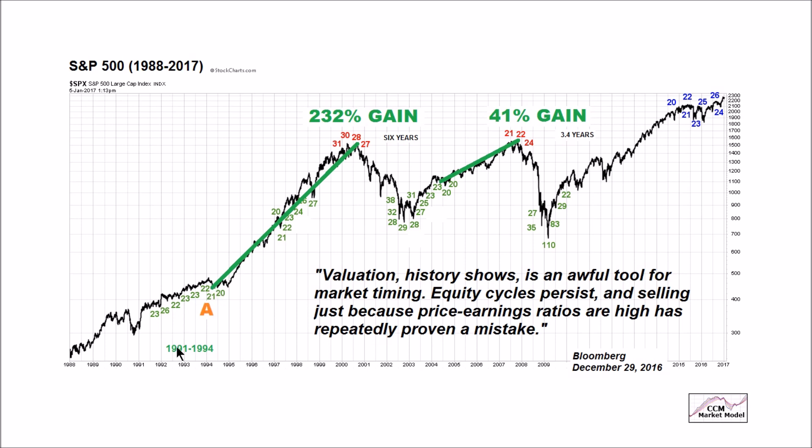The gain with relatively high P/E ratios was 232% — a six-year move. If we were focusing just on P/E's in that period, it would have been very, very difficult to envision the stock market going up 232% over the next six years. Similarly, if we were looking exclusively at P/E ratios in the current period, it would have been difficult to envision the market tacking on an additional 41% over 3.4 years. But in both cases, that's exactly what happened. As Bloomberg noted, 'valuation, history shows, is an awful tool for market timing.'